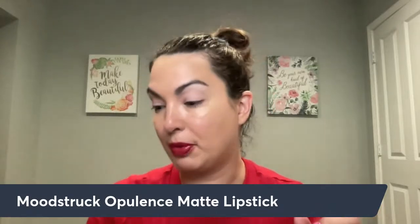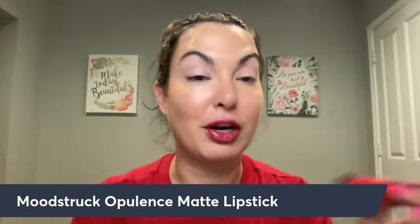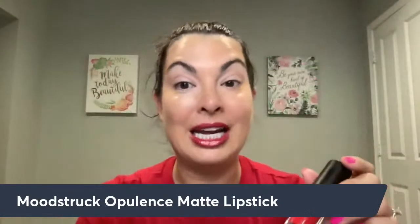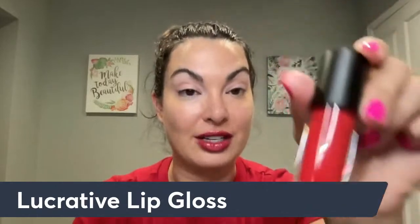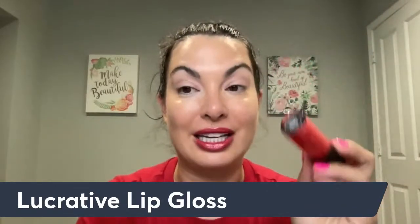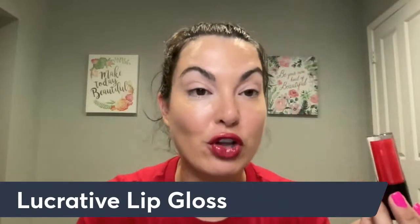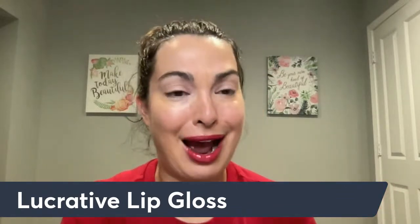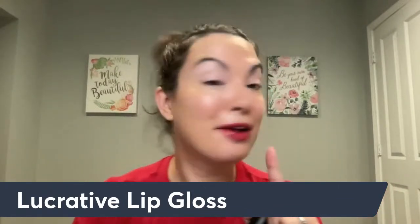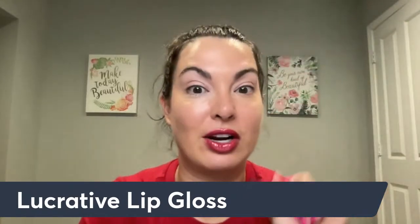You also have your Lucrative lip gloss. If you haven't gotten the red one — I was going to put this on but I've already put on a bunch of red. This is a limited edition one and it is gorgeous. I've been wearing this so much lately. I absolutely love this red Lucrative lip gloss. I didn't have it for the longest time, then a customer ordered it and I thought I should order that too — I love red.